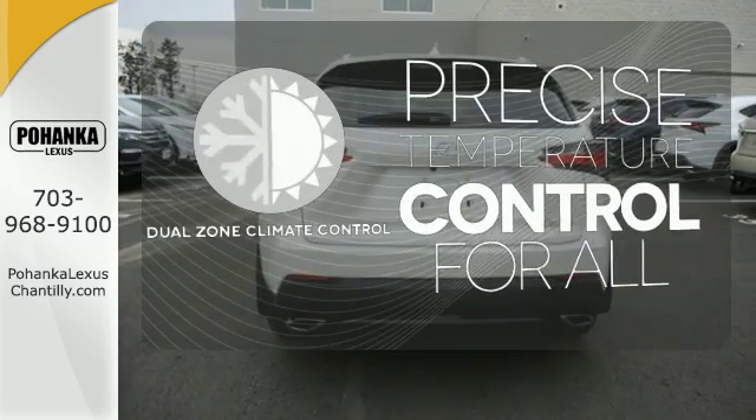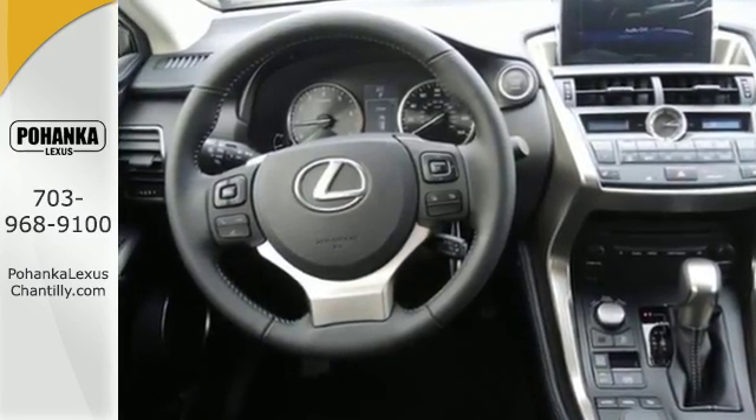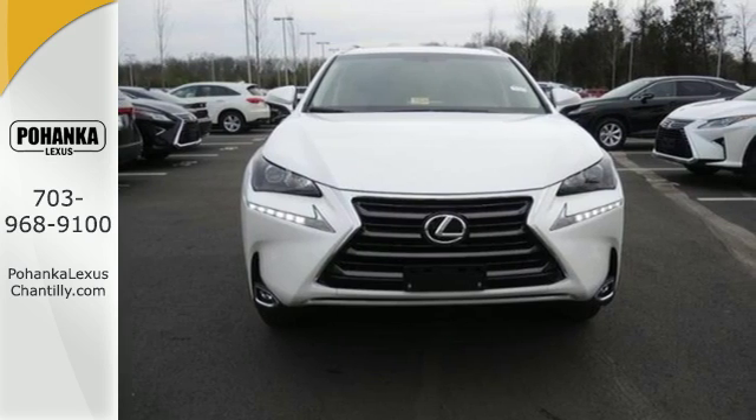No one will complain about the temperature with the dual zone climate control. Fired up, tenacious, and beautiful inside and out. Test drive this Lexus today.